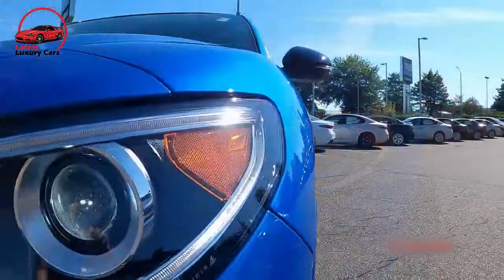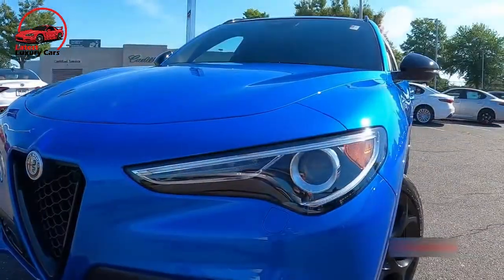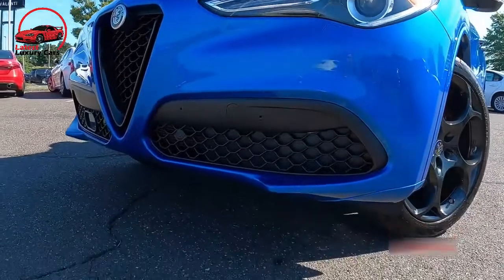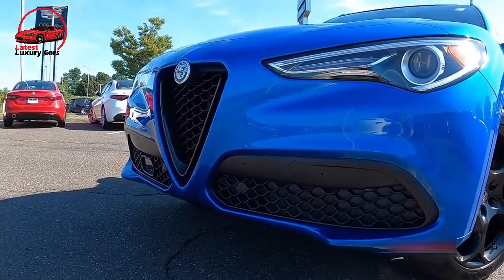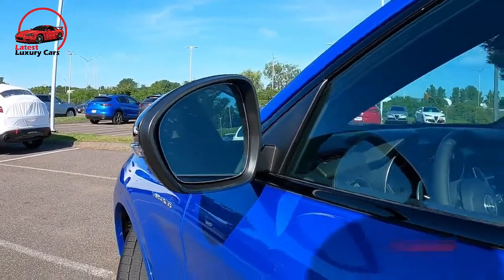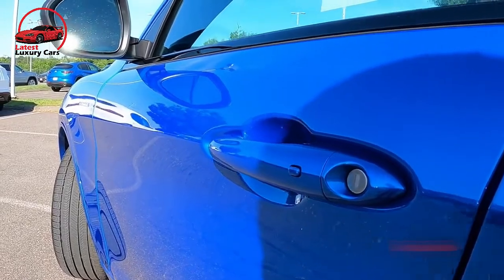After its 2020 update, we called the Alfa Romeo Giulia Quadrifoglio a real M3 beater and the new benchmark for high-performance compact luxury sedans. Alfa clearly believes the Giulia Quadrifoglio is fundamentally just right, as the sports sedan moves into 2022 with no major updates. Things can change in a short space of time though, and the all-new BMW M3 has arrived to reclaim its ground.